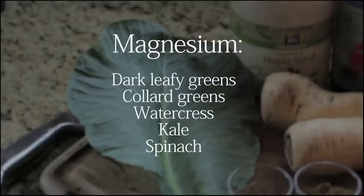Number one is magnesium. This is going to help to reduce bloating. You can get this from dark leafy greens such as collard greens, watercress, kale — any of those yummy delicious goodnesses.